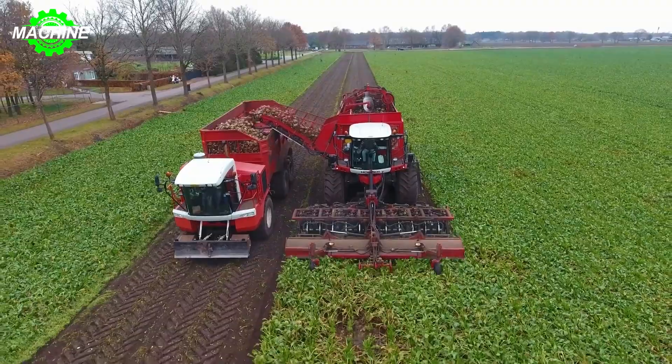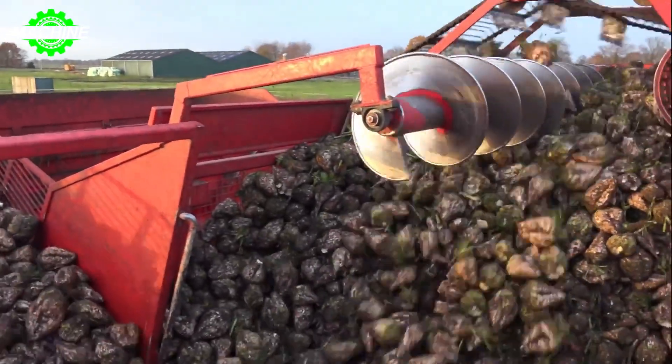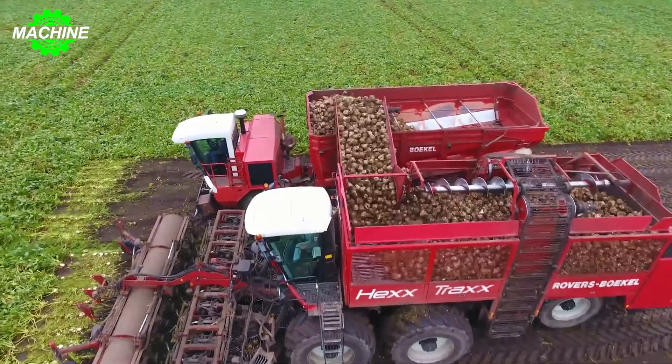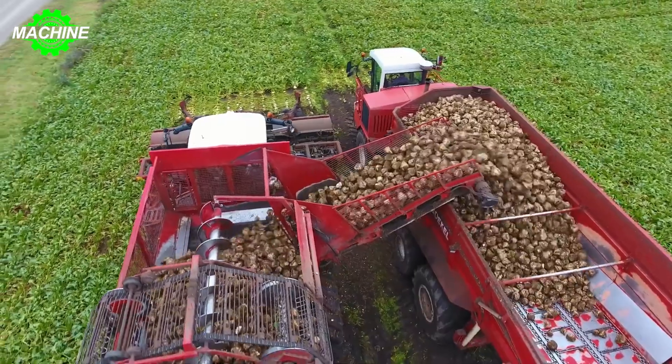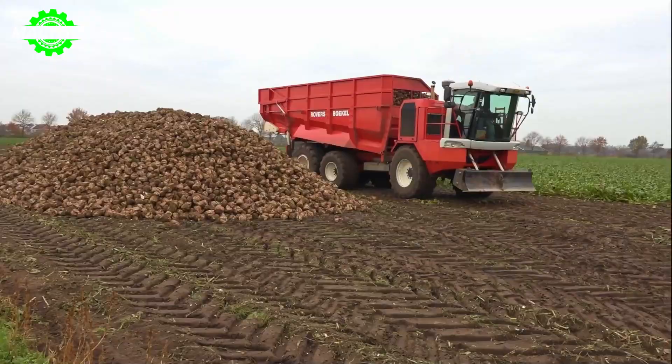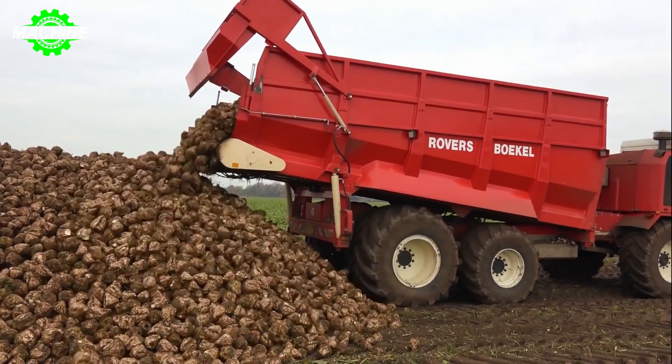As the beets are lifted onto conveyors, dirt and sand are meticulously removed, and the beets are separated from the foliage. This intricate system not only maximizes yield but also minimizes waste. The harvested beets are then sent to waiting containers, ready to be transported to processing facilities, where they will be transformed into countless products.